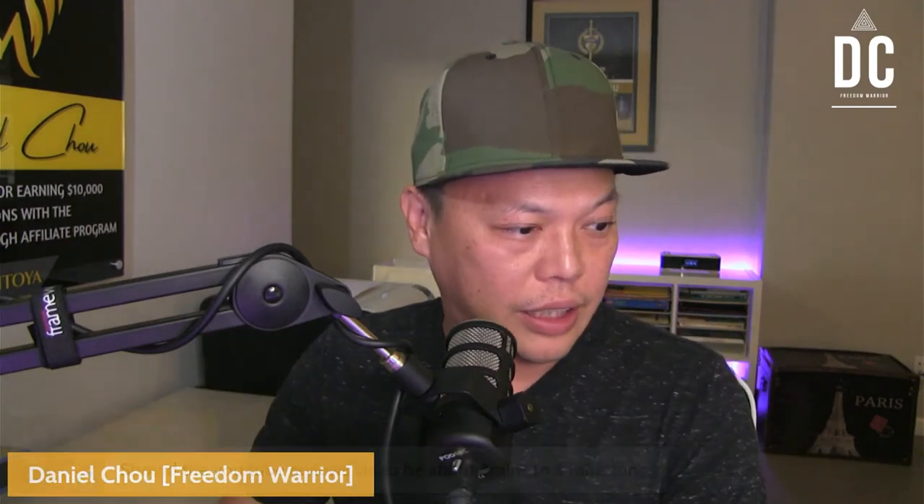Scott says: 'Should the YouTube review video be about 3 to 5 minutes long?' You could do 3 to 5 minutes — that's fine. But ideally, if we consider ranking factors, the ideal video length should be between 8 minutes to 14 minutes. You don't want to go 20 or 30 minutes. In order to rank better and keep engagement on YouTube, the best video duration for a review video should be between 8 and 14 minutes. If you can do 10 to 12 minutes, that's perfect.